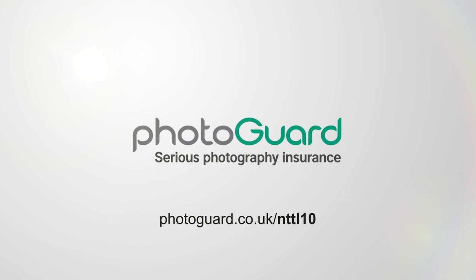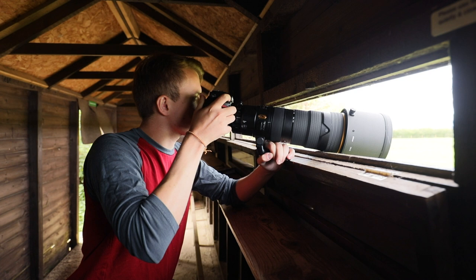This video is supported by photo insurance specialist Photo God. When disaster strikes and you damage your camera, the price to repair or replace can be high. Photo God takes the worry out of repairing or replacing your camera, drone, or video equipment. Check the link on screen or in the description below to get an instant quote. There's also a 10% discount for all subscribers to the Nature TTL channel.